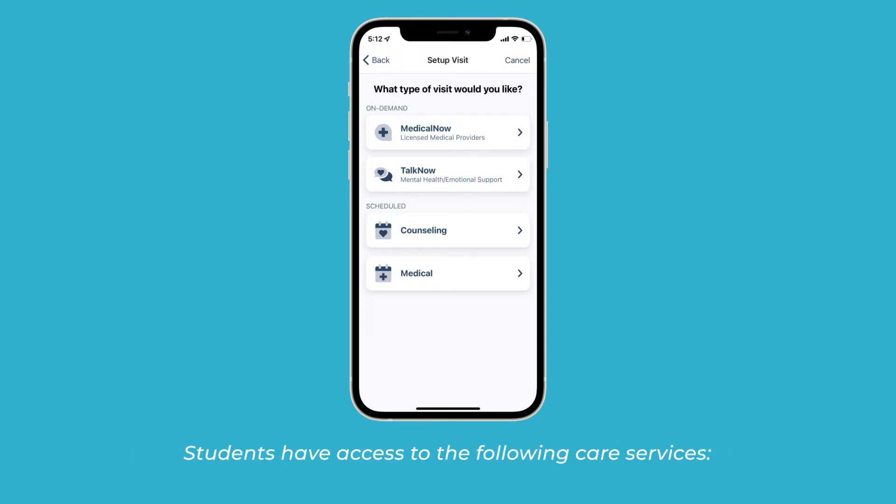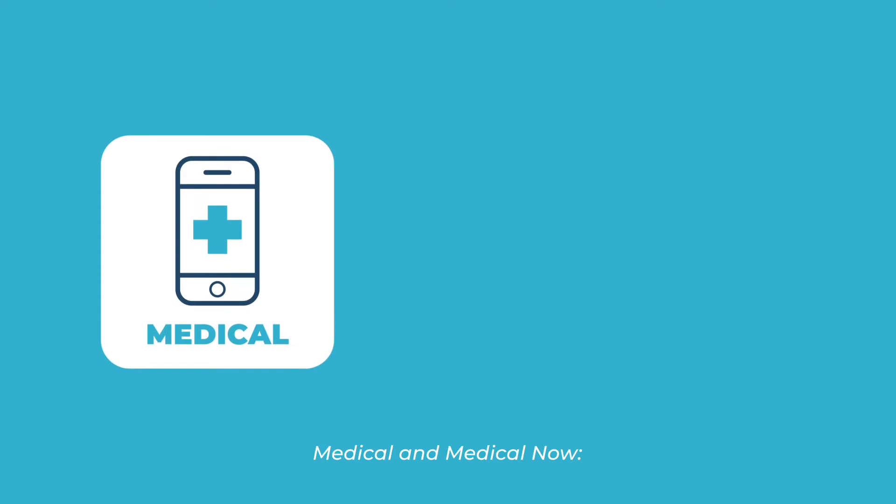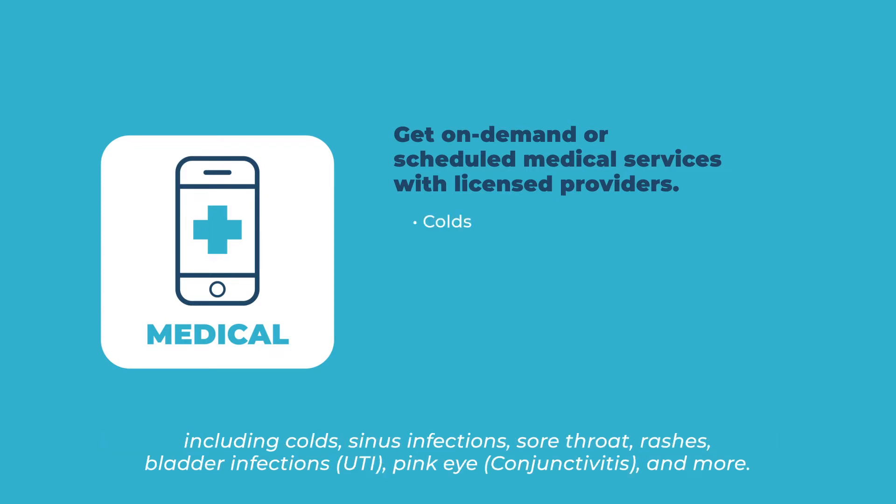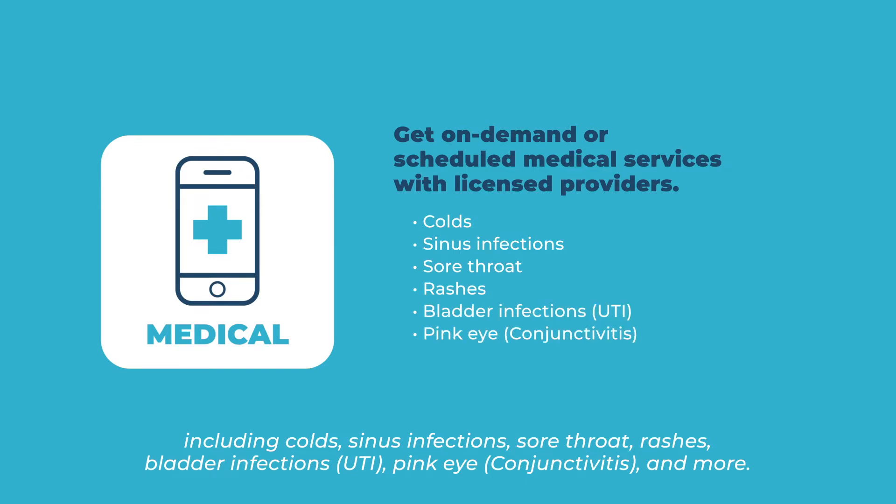Students have access to the following care services. Medical and MedicalNow: get on-demand or scheduled medical services with licensed providers who are able to treat a wide range of medical conditions, including colds, sinus infections, sore throat, rashes, bladder infections, pink eye, and more.